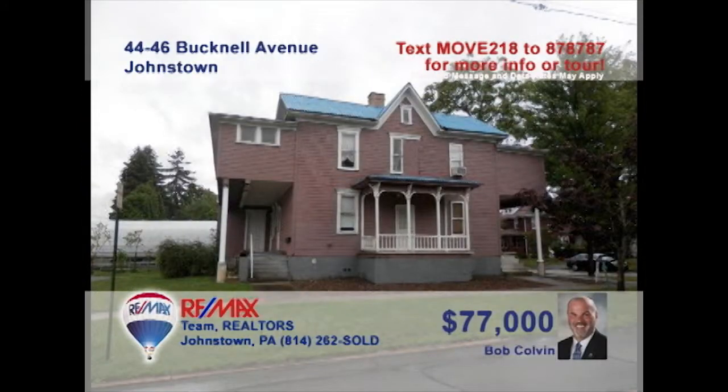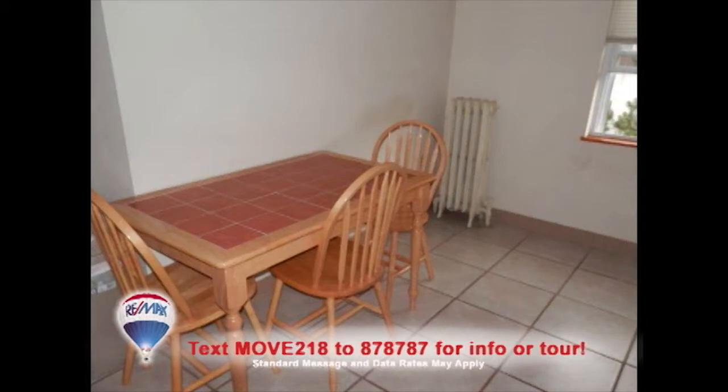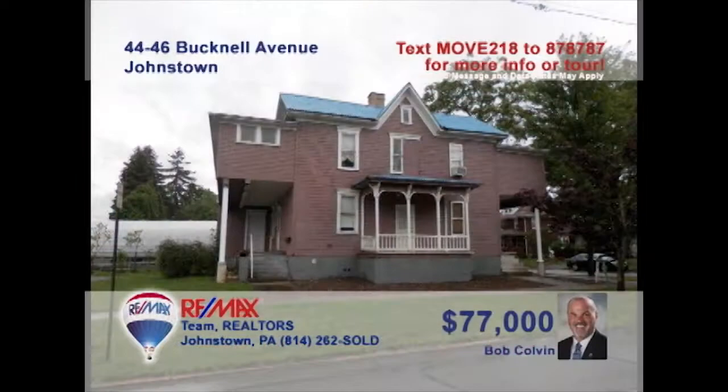Bob Colvin, listing leader for the Bob Colvin team, presents another fantastic investment opportunity. Currently, this Westmont building houses two completely renovated rental units. Each unit offers a living room, full bath, and a kitchen with stove and dishwasher. With a little elbow grease, there's also the potential for one or two more units. There's even paid parking for roughly 10 vehicles. Don't wait — contact a Bob Colvin team buyer agent to learn more.